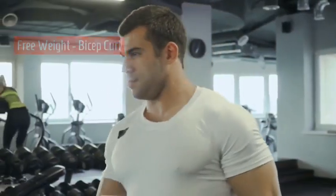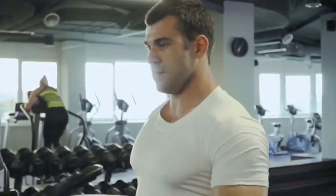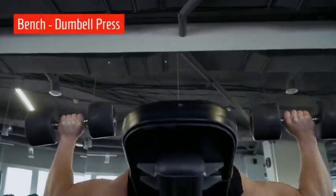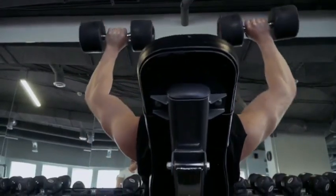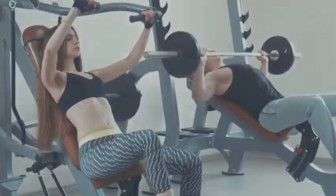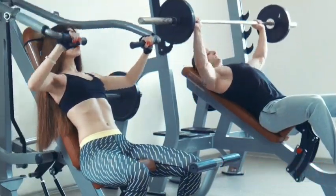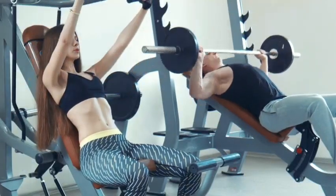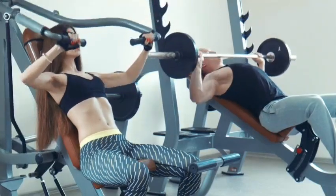The bicep curl requires a straight back, straight neck and head, with weight not allowed to drop or hang. The dumbbell press — note the right angles on the downward movement, with avoidance of hyperextension on the upward movement. The incline bench press can be done by women also, with less weight and more repetitions, excellent form, great balance and technique, and control of the weight at all times.